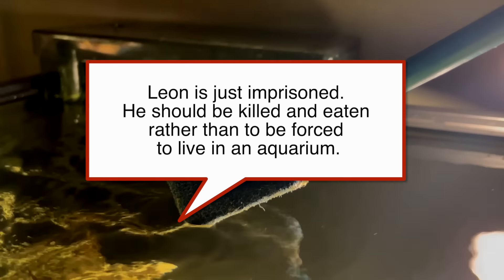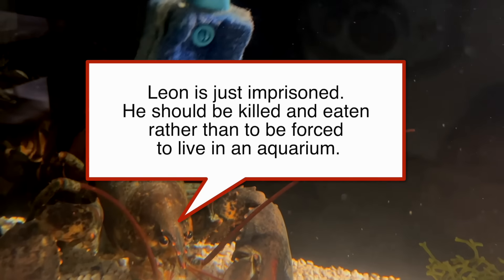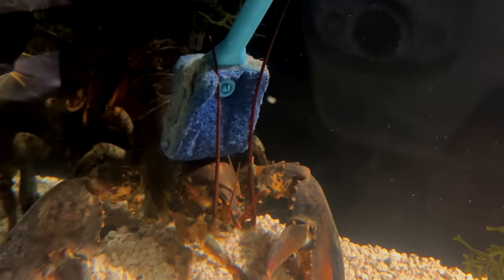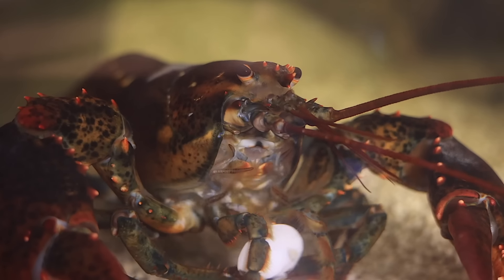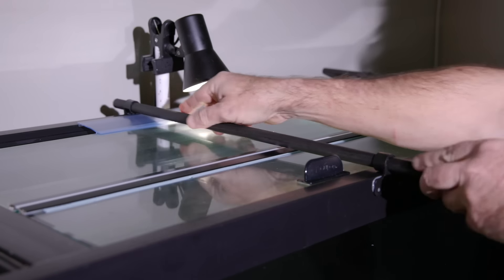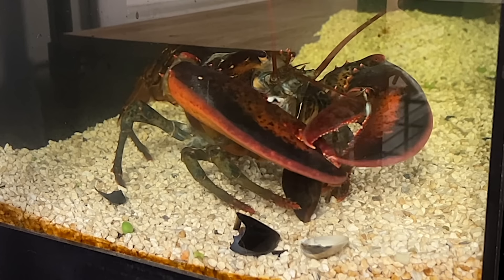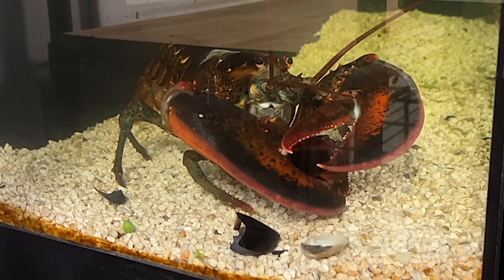This is an interesting comment: Leon is just in prison. He should be killed and eaten rather than be forced to live in an aquarium. My answer to this is, Leon spends zero time trying to get out of the aquarium. I put locks on the top to be sure he doesn't climb out, but they've never been needed so far. Leon seems content in his aquarium and seems to enjoy his daily routines. I think he enjoys his life here.